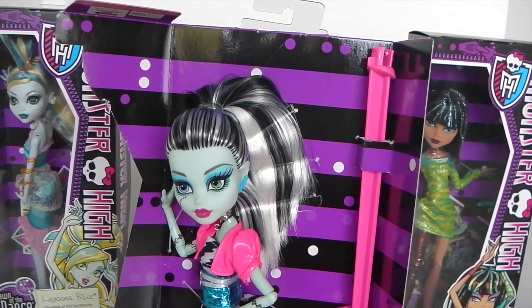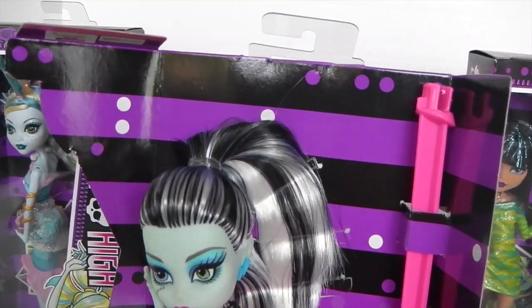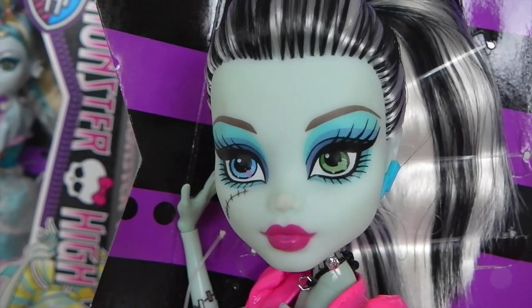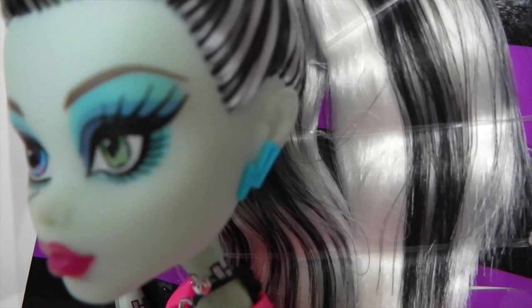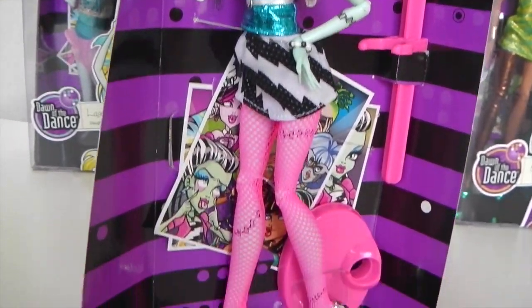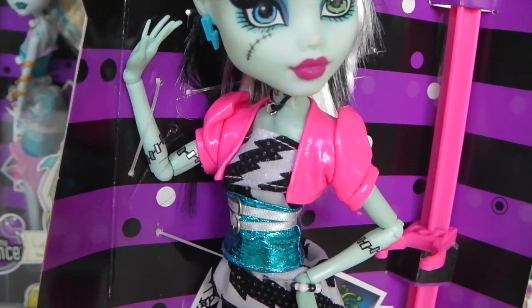We'll start from the top and work our way down. Frankie has long blonde hair with black streaks and it's in a high ponytail. Moving to her makeup, she is wearing light and dark blue eyeshadow with pink lipstick, and she has lightning bolt earrings which are blue. Frankie's outfit has been inspired by the 80s — it's very retro cool. She's wearing a hot pink jacket and her dress is black and white with lightning bolt designs on it.